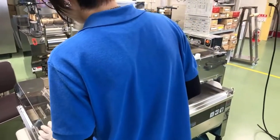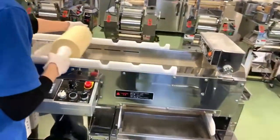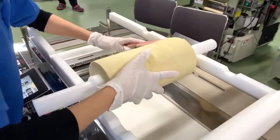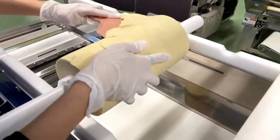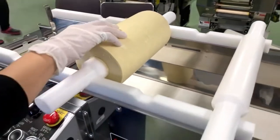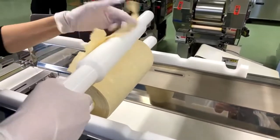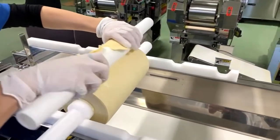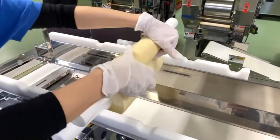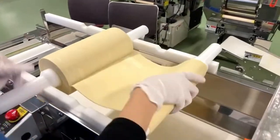This first step is called rough forming — we make a rough sheet of dough. The problem is the dough is still fragile and weak, so we want to make it stronger. What we do is separate it into two sheets and combine them through the roller to compound them.